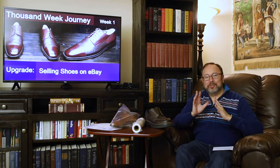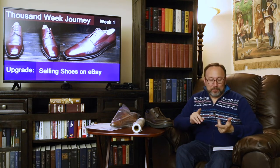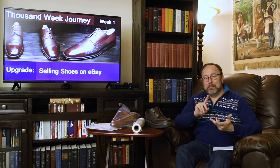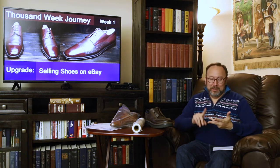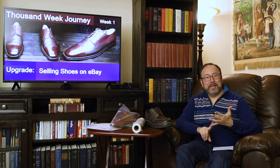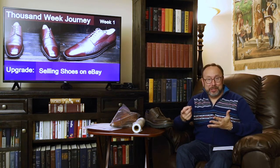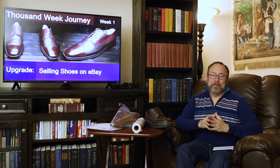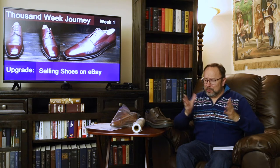There are six steps I'm going to go over: the first is sourcing shoes, followed by prepping the shoes for sale, photographing the shoes, listing the shoes on eBay, packaging the shoes, and finally shipping the shoes. Let's start with sourcing the shoes.